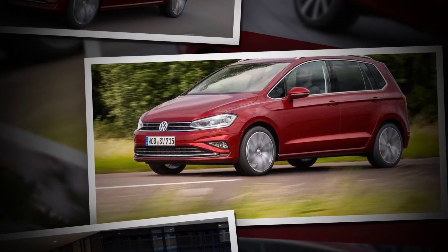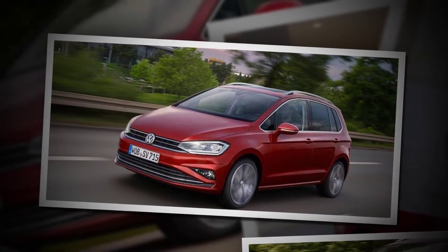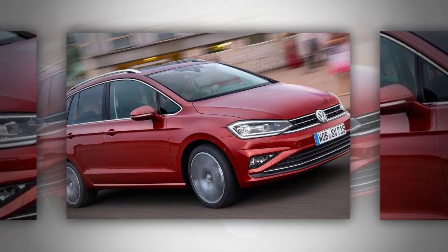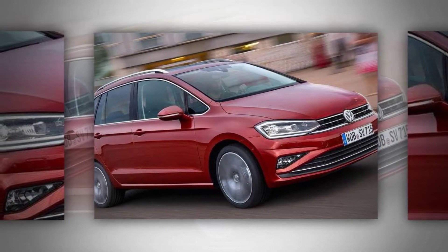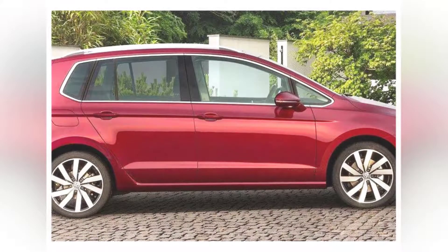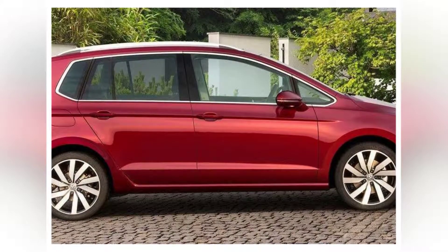Volkswagen Golf SV Ride and Handling. It's not surprising that adding weight and height to a standard Golf doesn't do much for the handling, but the SV is impressive for an MPV. Compared with its rivals, the SV's body control is tidier and its steering is far more precise. All the versions we've tried have been fitted with optional adaptive shock absorbers, but even in the normal setting, the suspension takes speed bumps and potholes in its stride. GT models come with sportier suspension than other SVs, so aren't as comfortable.